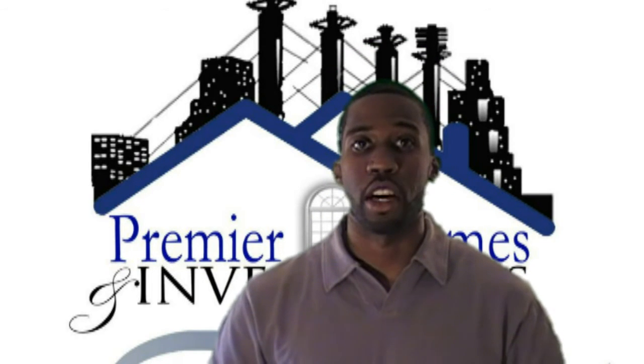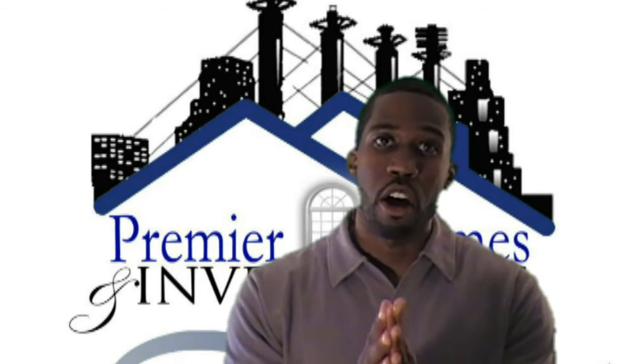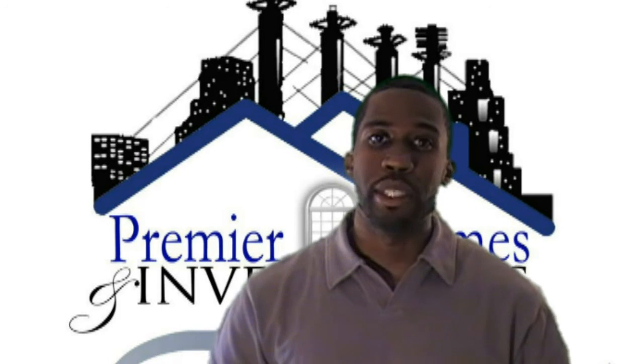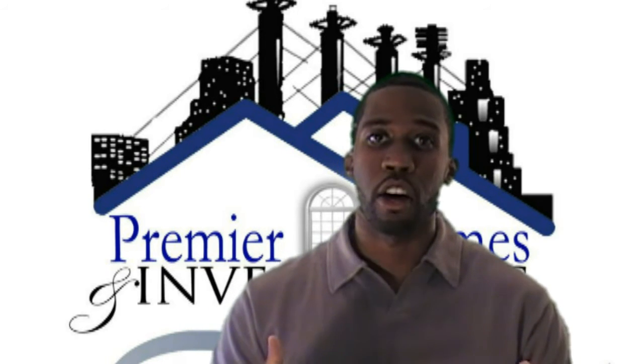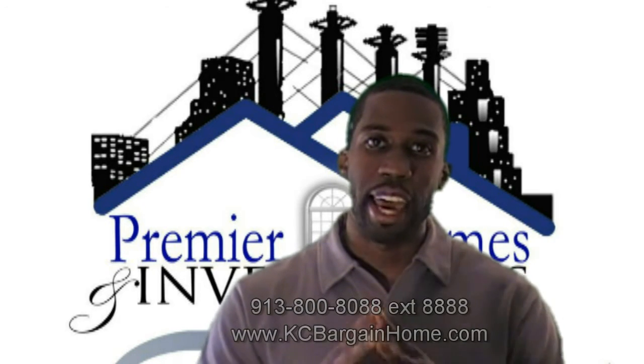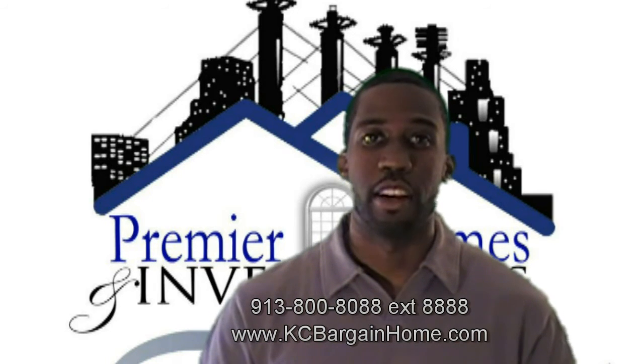To find out more information about this great property, where you get a chance to name your own price — all offers will be considered — you can call our 24-hour recorded message at 913-800-8088, extension 8888.